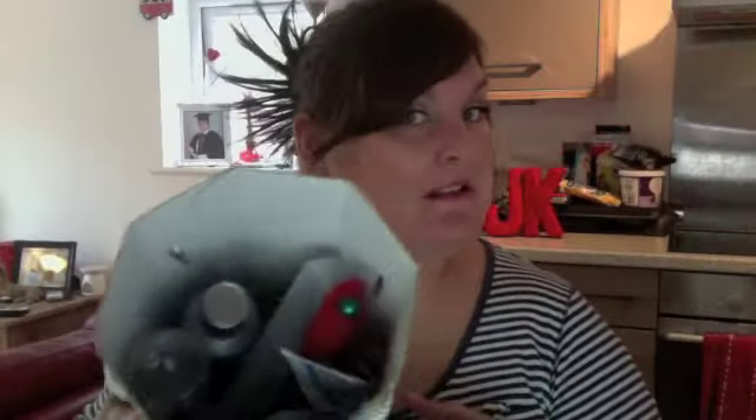Hi guys, hope you're all okay. This video is going to be my September empties. It's looking relatively full, the box, this month, but I've got a feeling it's pretty much big packaging rather than a large amount of product. I'm going to jump right in.